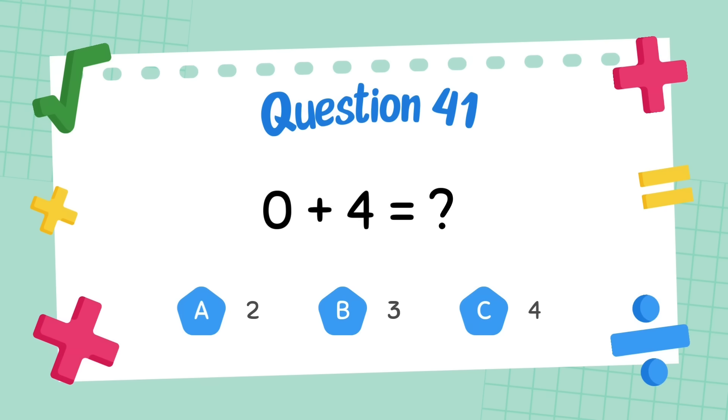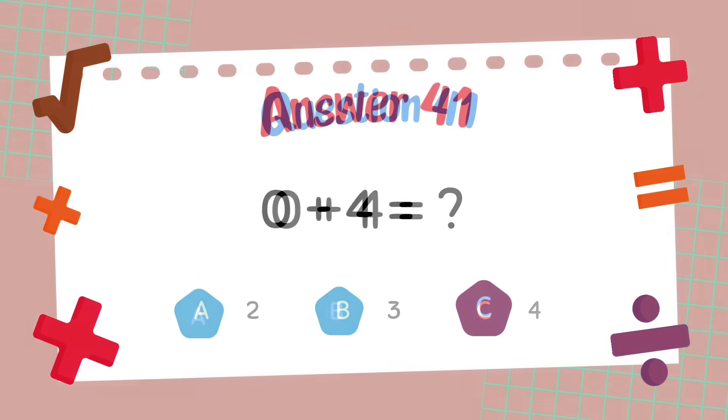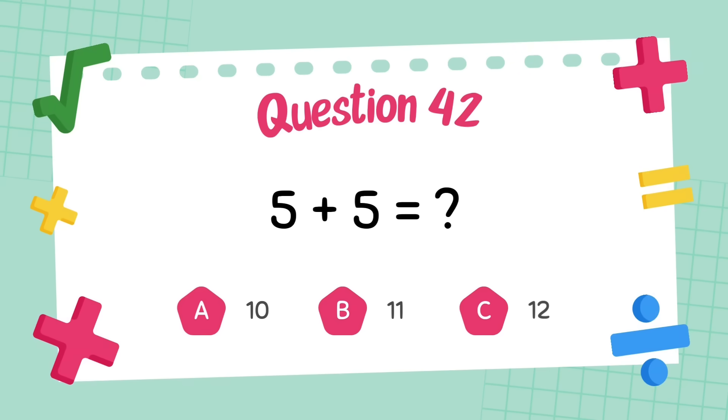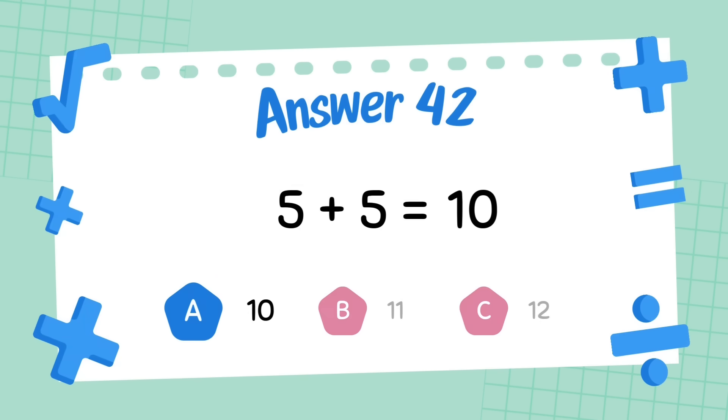What is zero plus four? The answer is four. What is five plus five? The answer is ten.